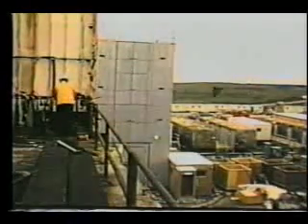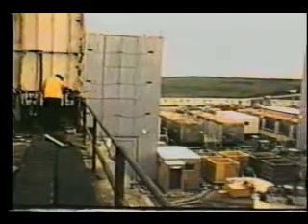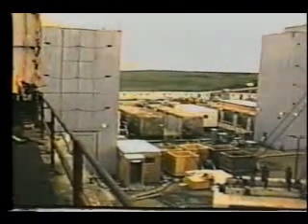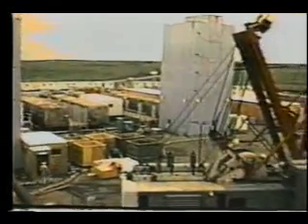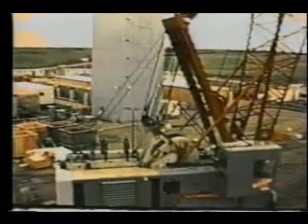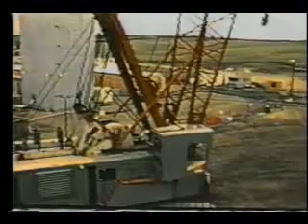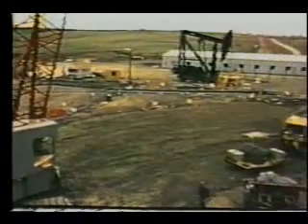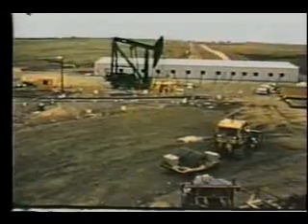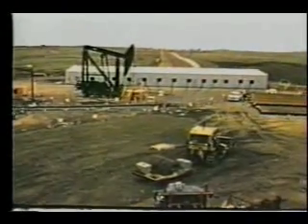In the late summer of 1971, final preparations were being made on Amchitka Island in the remote Aleutian Island chain of Alaska for Project Cannikin. Cannikin was a United States Atomic Energy Commission underground nuclear detonation to proof test a warhead for the Spartan missile of the Safeguard Ballistic Missile Defense Program.